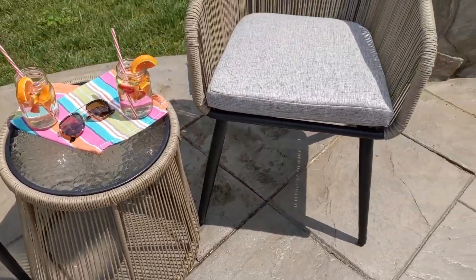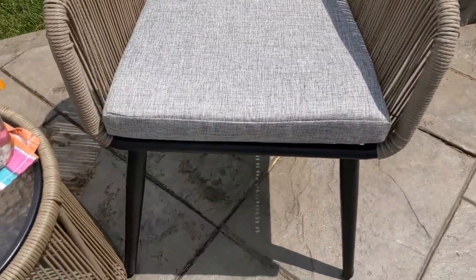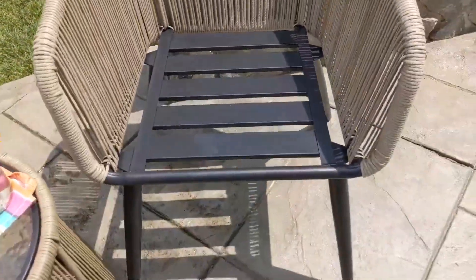The tempered glass top coffee table is perfect for your outdoor sitting if you're reading a book, having coffee, wine, or just chilling with your friends. It has these beautiful porch bistro sets for your backyard, garden, and deck area.